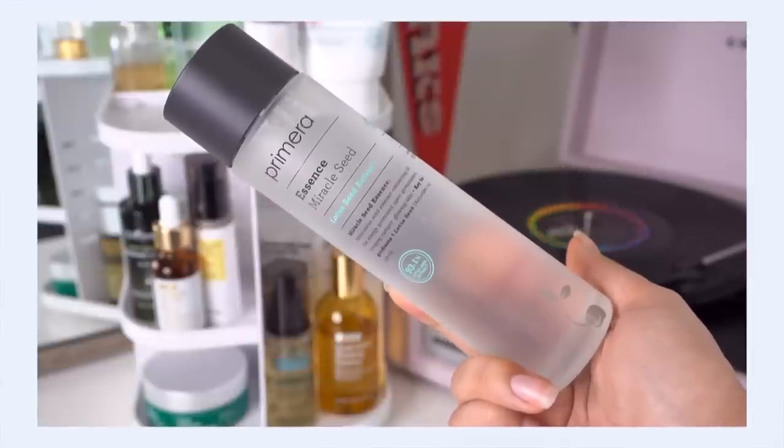The first product I'm going to use is the Primera Miracle Seed Essence, which I absolutely love. Big warning before you come at me — I actually really like using this before hydrating toner. This is an essence, not a first essence, but I like to use it first. I like this before toner because it just fills my skin with so much hydration that it actually allows me to not put on too much product. One layer of the essence gives me so much hydration that I don't have to put on three, four, or five layers of toner. Technically you would use this after toner, but it just works so well for me first.